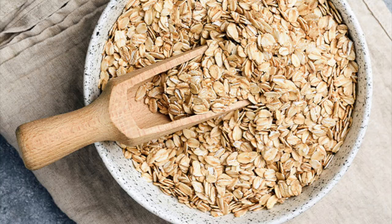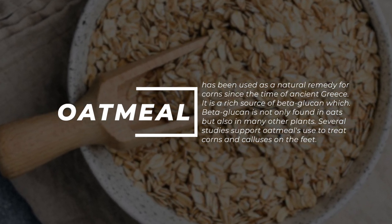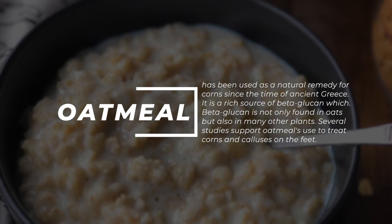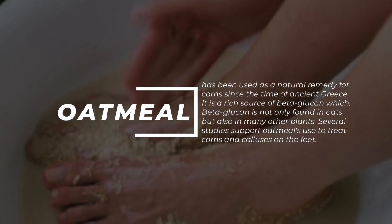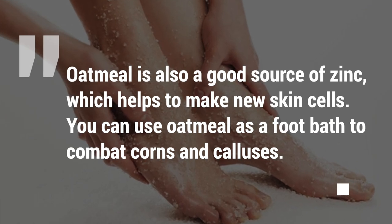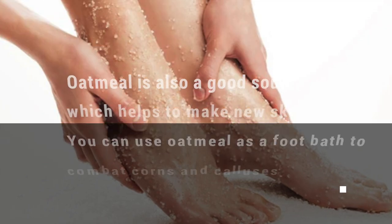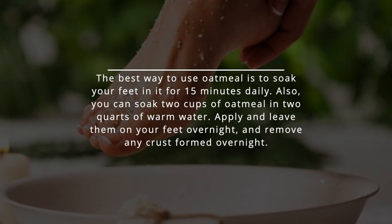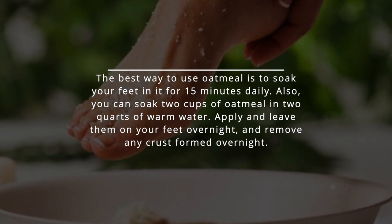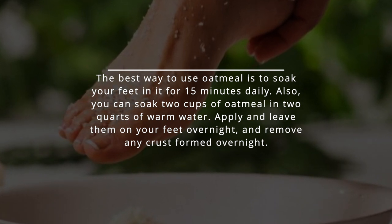10. Soak your feet in oatmeal. Oatmeal has been used as a natural remedy for corns since the time of ancient Greece. It is a rich source of beta-glucan, which is found not only in oats but also in many other plants. Several studies support oatmeal's use to treat corns and calluses on the feet. Oatmeal is also a good source of zinc, which helps make new skin cells. You can use oatmeal as a foot bath — soak your feet in it for 15 minutes daily, or soak 2 cups of oatmeal in 2 quarts of warm water, apply overnight, and remove any crust formed.